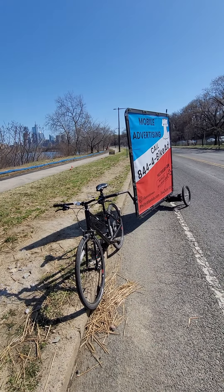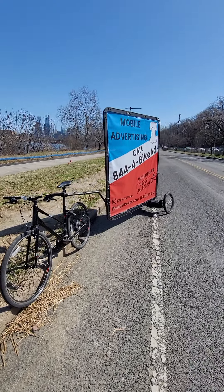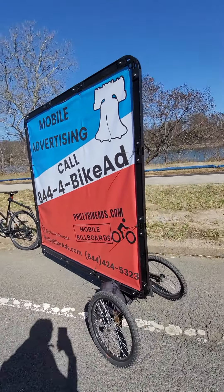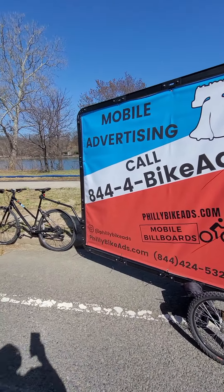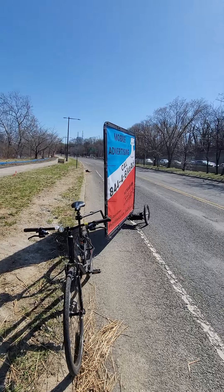The more days you book, the cheaper your daily rate is. It's pretty much three easy steps: figure out how many days you want, get your ad together, and pick where you want to go. It's a simple process — we add it all up and send you a quote. One price, no hidden fees. You basically pay the price for the ad, one-time installation, and the daily service.